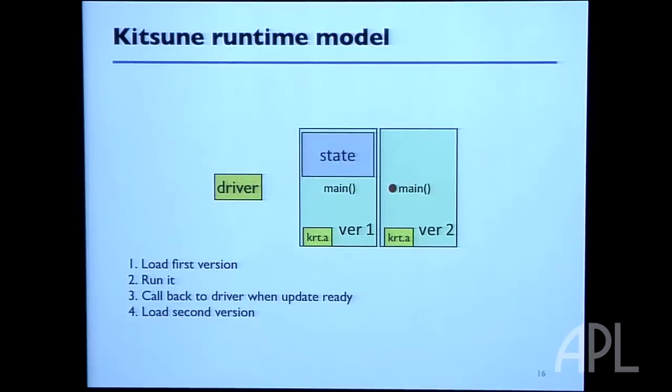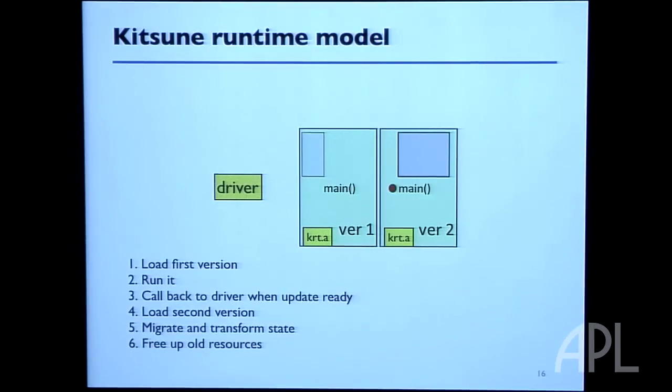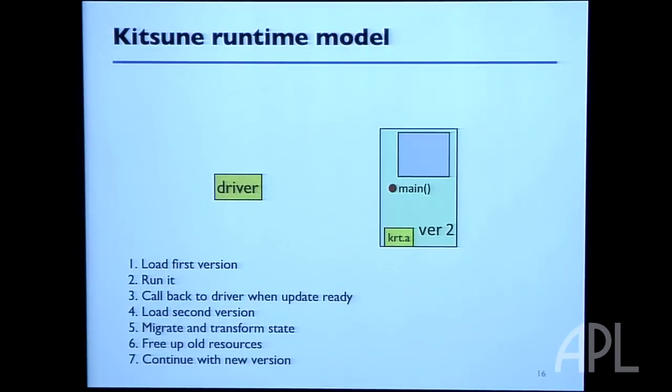In running the new version, a few library calls help migrate state from the old version to the new version. All of these are in the same address space, so if the state hasn't changed in any interesting way, migration amounts to copying a few pointers — which is why most updates were really fast. Once that happens, the program makes its way back to the equivalent polling point, at which point it's safe to free the old resources. The old program is freed, any hanging memory is released, and the program continues as before.